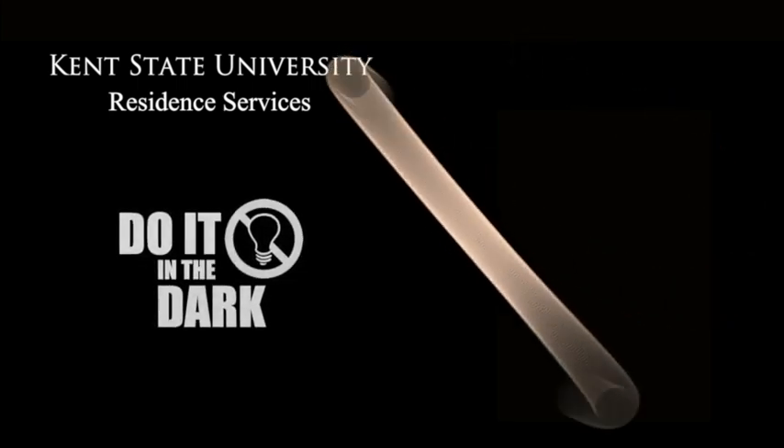Do It In The Dark presents ways to help save energy in your residence hall or apartment. Star and Kick.